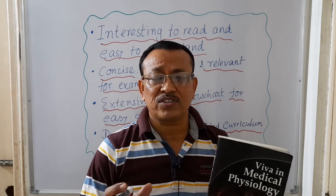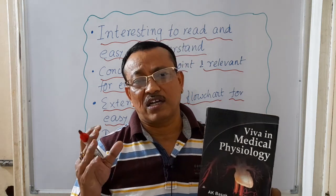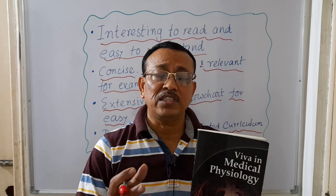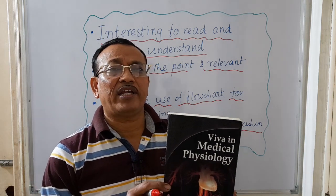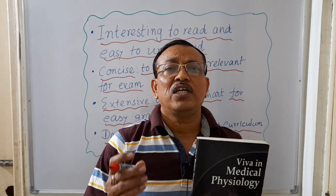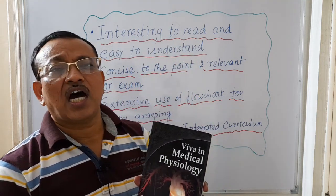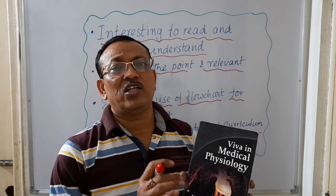Most students tend to be very nervous when appearing in viva exams, even if they have sufficient knowledge, clear concepts, and sound understanding. To overcome this nervousness, you can use this book — Viva in Medical Physiology. It contains both the theory and important questions with answers for the theory viva-voce examination, along with commonly asked practical viva-voce questions and answers.